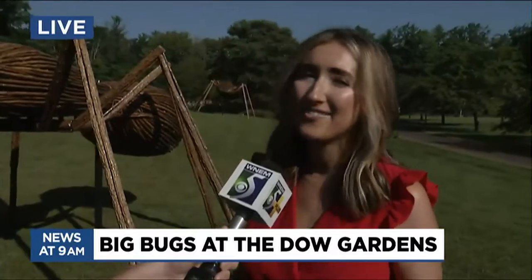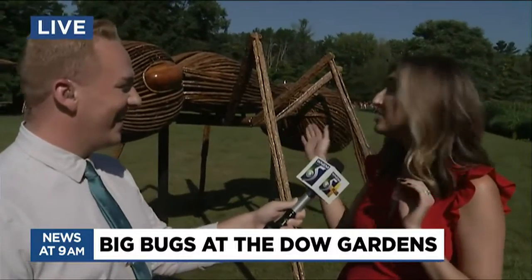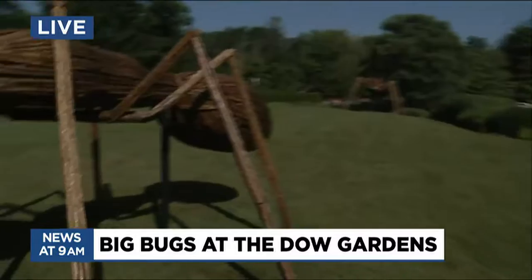We are so excited to finally have Dave Rogers here at the Gardens. We anticipated having Dave in 2020, but we all know 2020 was not our year. So now we're able to have Dave Rogers' Big Bugs, featuring 10 larger-than-life creatures crawling through our grounds. This ant behind me is 10-foot-tall and 25-foot-long, and they are taking over until October 16th.